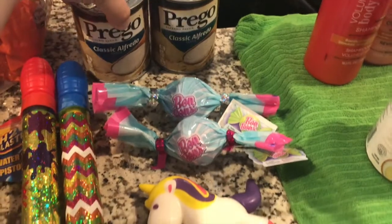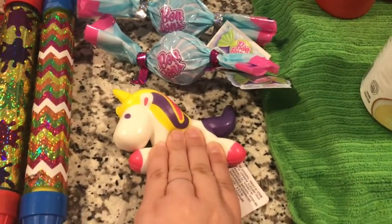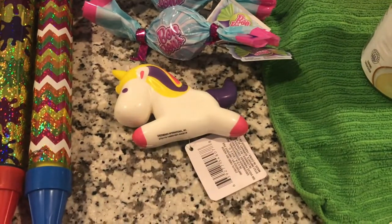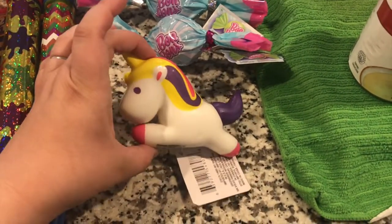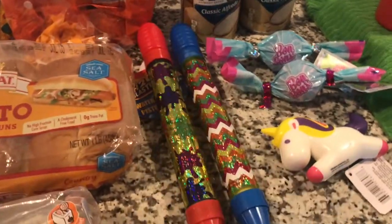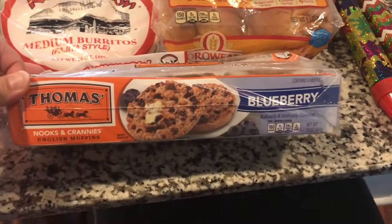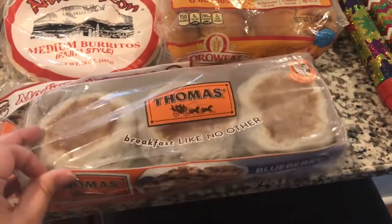Two cans of Alfredo sauce. This Dollar Tree also had the actual big squishies — they're super fun to play with and scented. Joanna wanted a unicorn. We got some water toys for the splash park here in our neighborhood. Thomas picked up some Thomas's English muffins, blueberry — this was at Dollar Tree still.